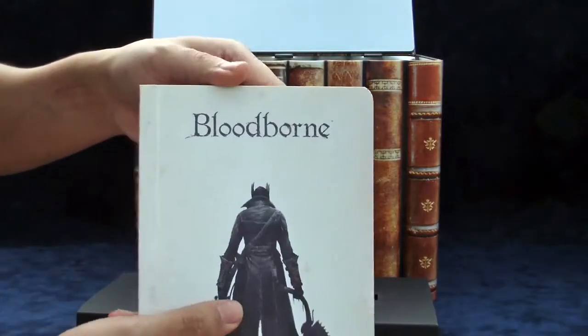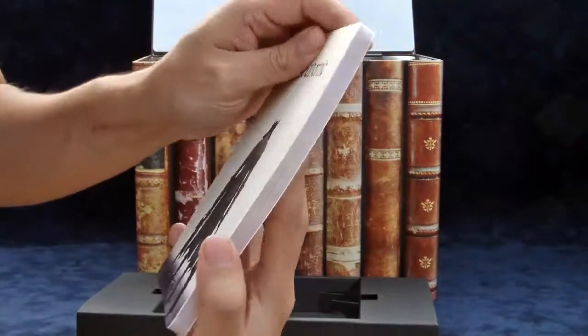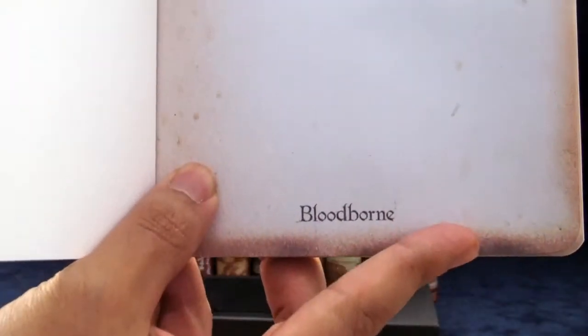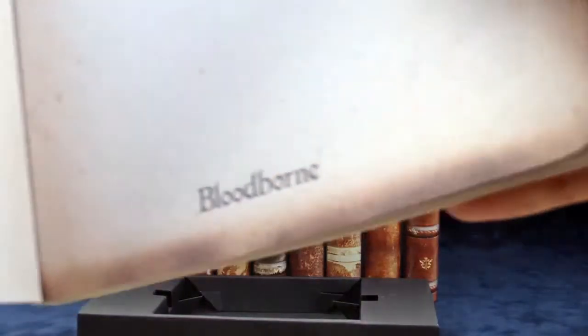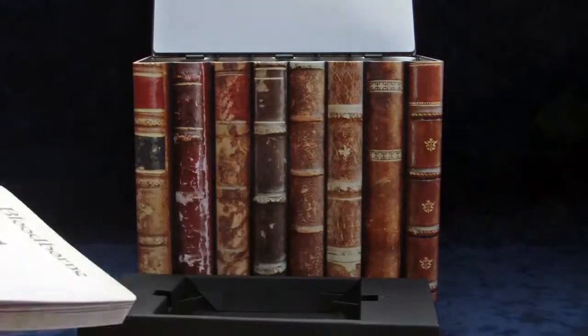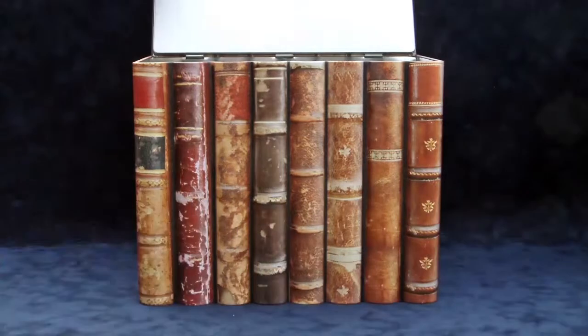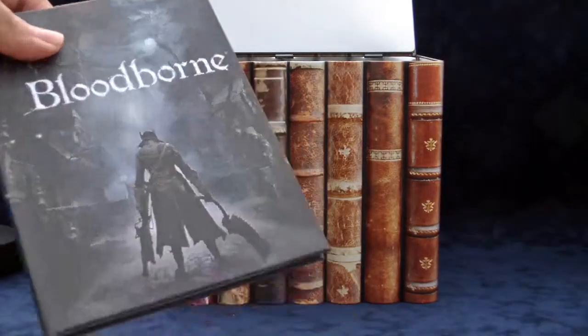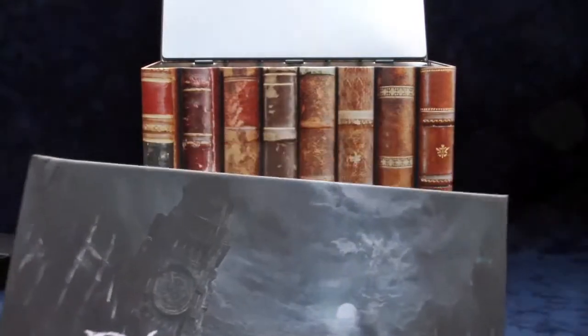Also in the next layer is the Bloodborne notebook. These all came in little plastic bags but I already removed them. It's just a notebook with the hunter on it — pretty thick, and the pages look all aged, burned, and ashen. It says 'Bloodborne' on the bottom of each page. I guess you can write notes — maybe your theories about what Bloodborne is all about, because a lot of it doesn't really tell you what's going on. It's a good quality book but I don't think I'd actually use it.